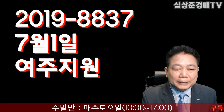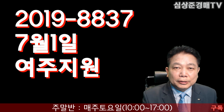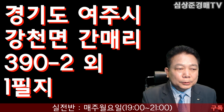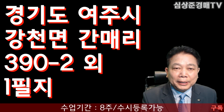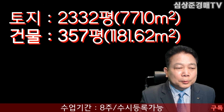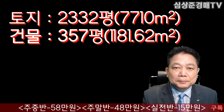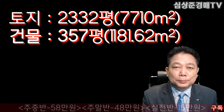사건 번호는 2019타경 8837호가 되겠습니다. 7월 1일 여주지원에서 경매가 있겠습니다. 소재지는 경기도 여주시 강천면 간매리 390-2번지 외 한필지가 되겠습니다. 이 공장 물건의 토지 면적은 2332평, 7710제곱미터가 되겠구요. 건물 면적은 357평 정도, 1181.62제곱미터가 되겠습니다.